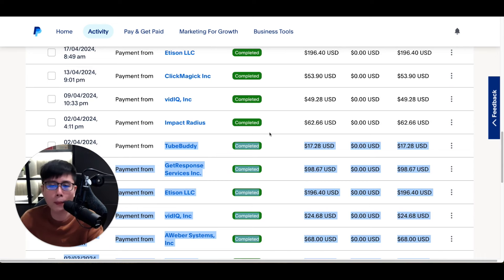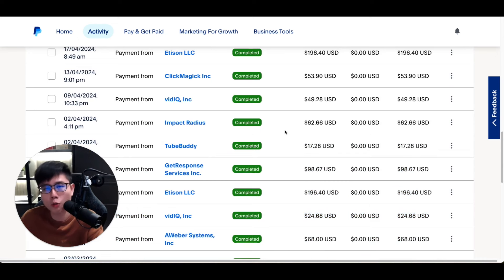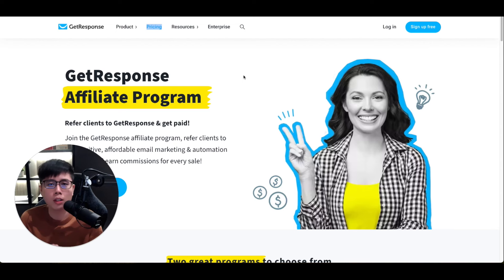Every single week you can receive money into a PayPal account using a very simple strategy, and you can do it for free. The first step is to look for a very high-quality product that pays you recurring commissions when you make a sale.